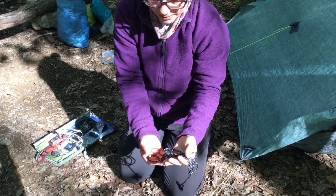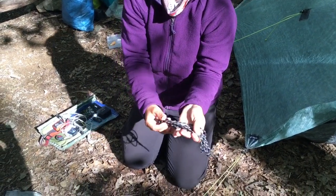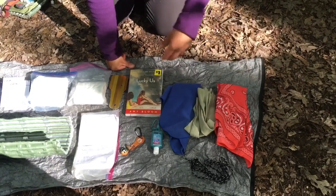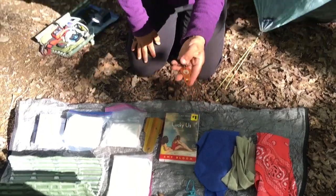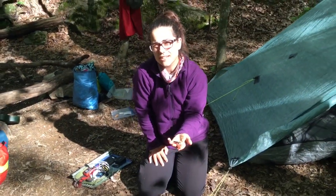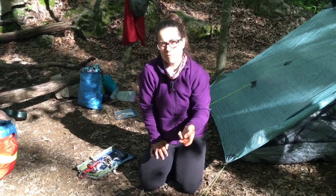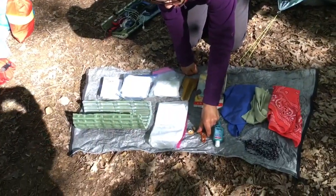We found some rope on the trail — a couple different lengths — and we're still carrying this and one other length that was left behind in a tent someone abandoned. We've used it for hanging stuff up or tying things to your pack. Hand sanitizer — necessary, pretty much everyone has that. This is a tick key. I haven't had to use it yet, luckily. I clip it to the outside of the pack and we do semi-regular tick checks. We talked to a guy who said he's already picked a few ticks off his pack, so it's going to be time to worry about this even more.